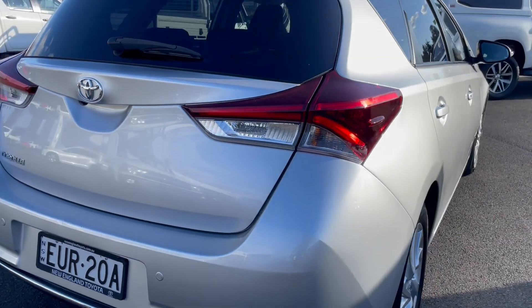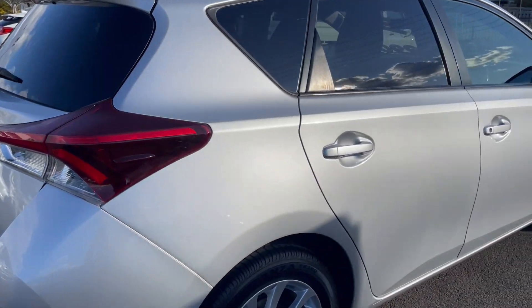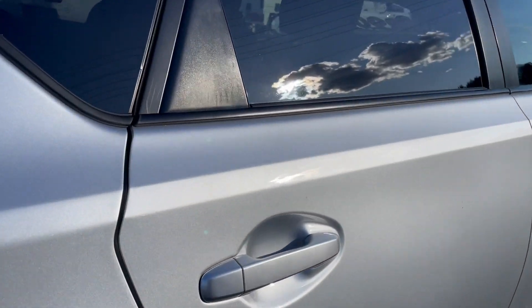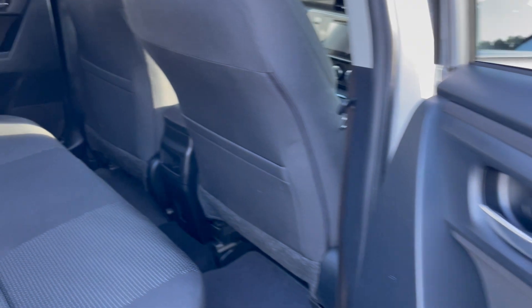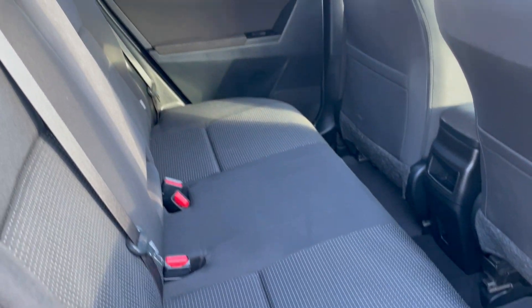Coming around to the driver's side rear — the panel and paint are all excellent here. Going to the back door, the interior door trims are all good, and the back seats are all in excellent condition.